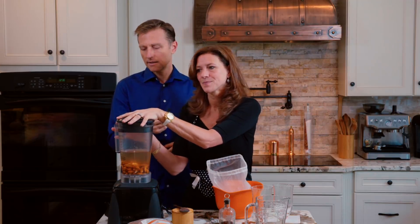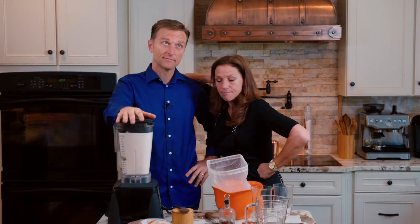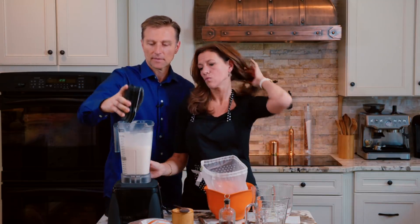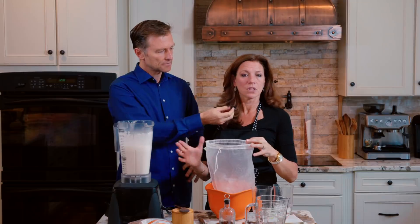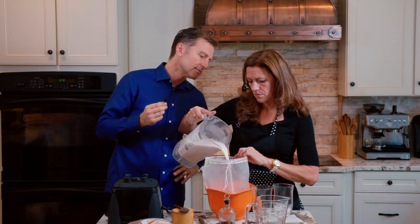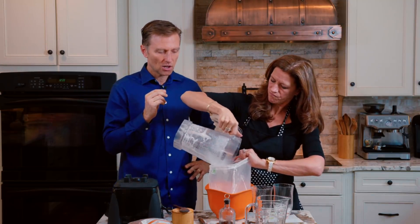Now we're going to make a lot of noise. That was the longest minute in the world — a long time when you're just watching it. Now what we're going to do is we're going to pour it in this nifty bag here — it's an awesome bag — over a large bowl. We're basically going to strain the mixture and squeeze it all out until the mixture inside is pretty dry. It actually makes quite a bit of milk for just a small amount — one cup of almonds making all this milk.